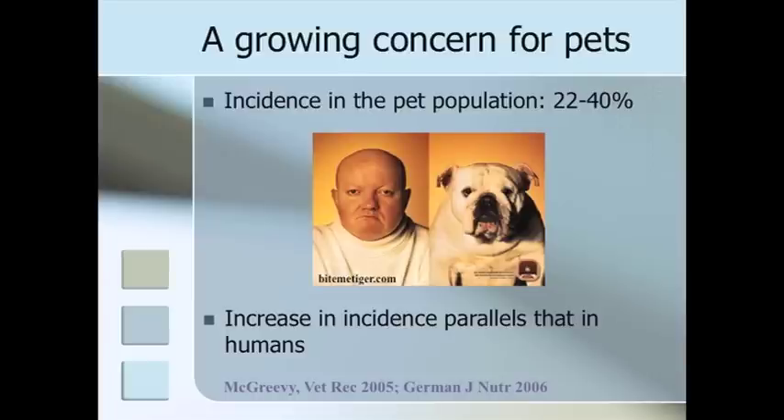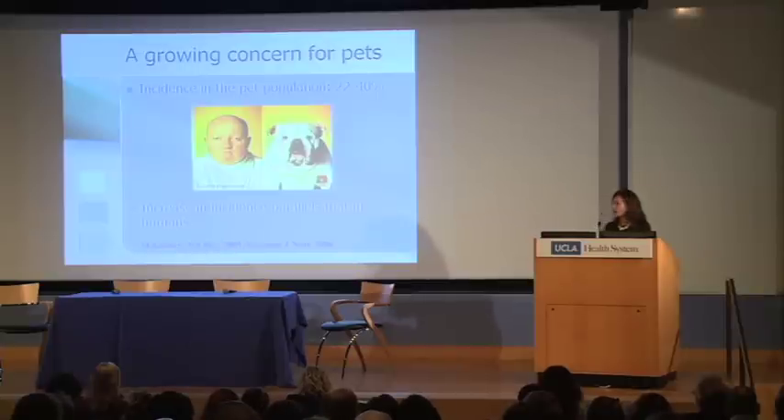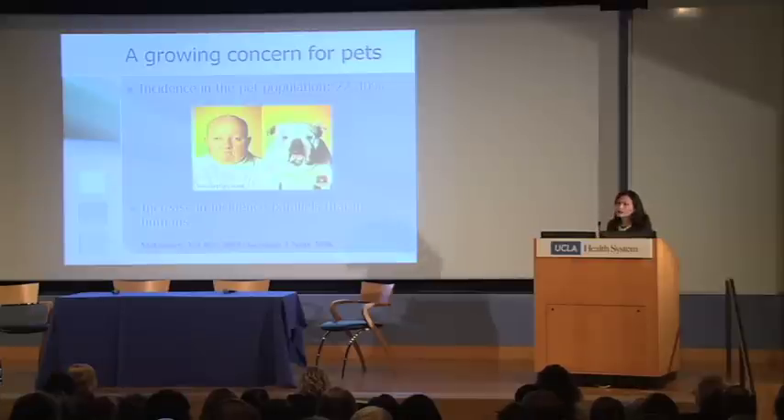In conclusion, we share the same concern as our human counterparts regarding the increase in obesity — 22 to 40% depending on which study you look at, but those numbers really parallel those of humans. With that, I will pass on to my next speaker, and we will revisit the correlation between the two diseases during our discussion.